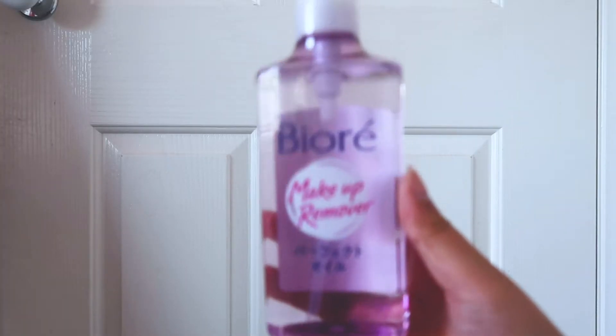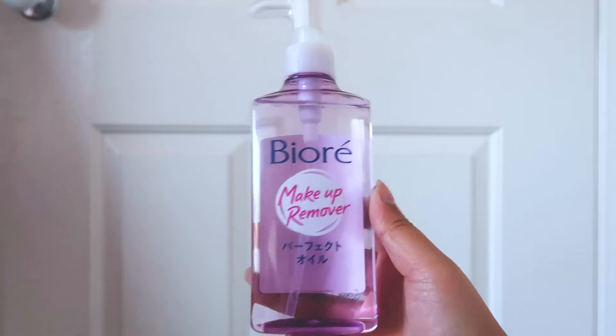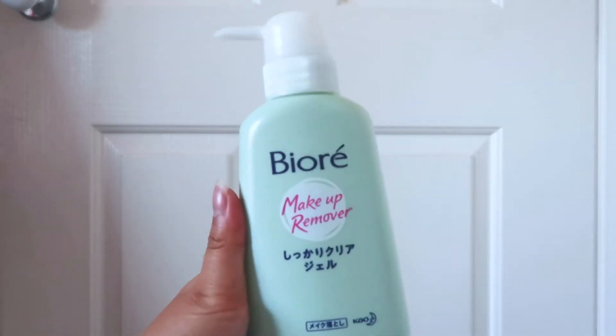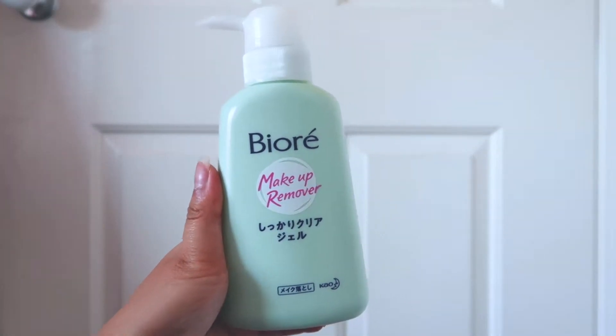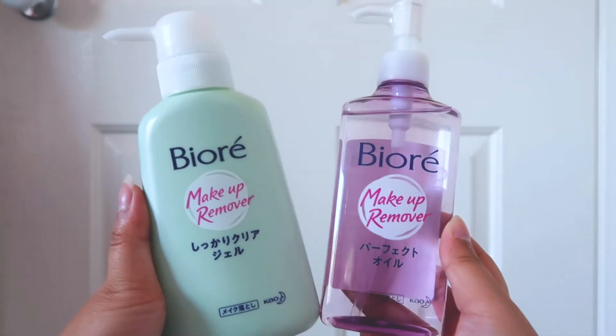This is Be Always Makeup Remover Perfect Oil. And this is the Clear Gel Makeup Remover. So far, I have been enjoying these products. I highly recommend.